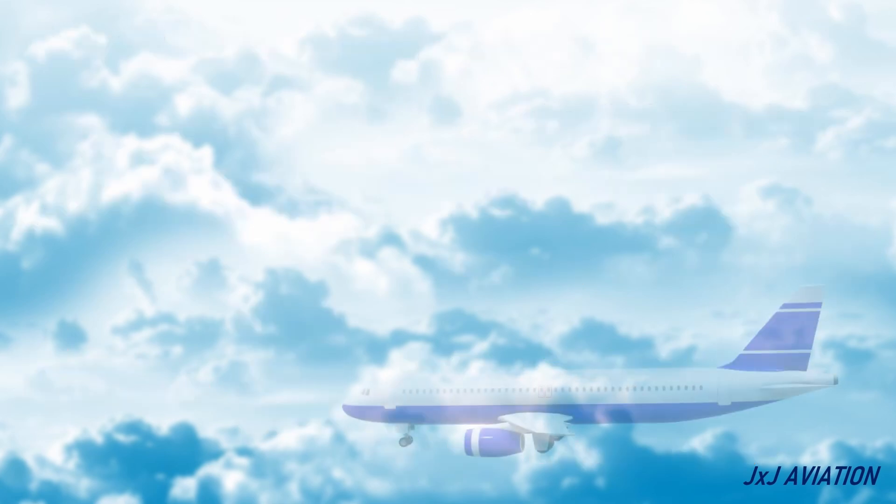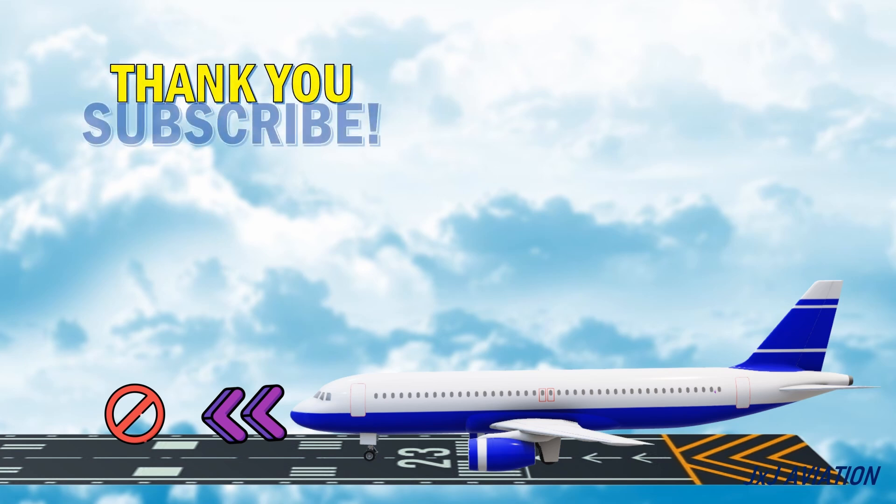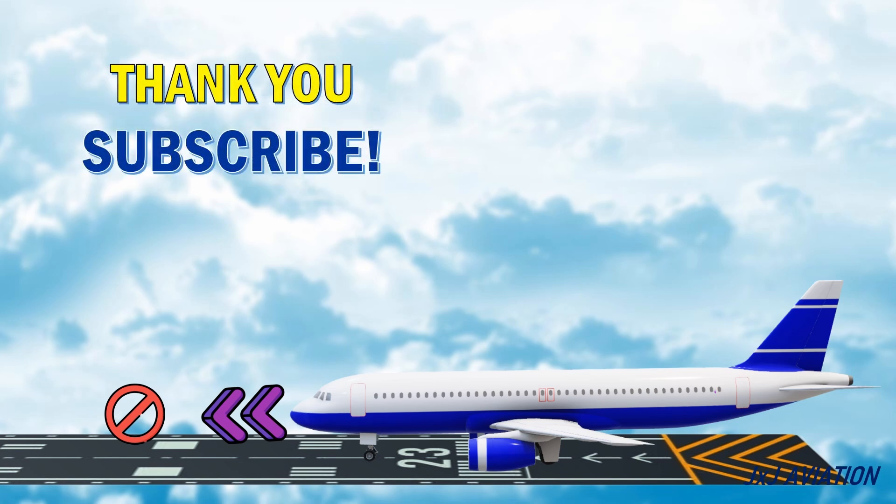That's all for this video on the TOCWS. Thank you for watching. If you liked the video, please share and subscribe, and you can continue watching some of my other videos as well.